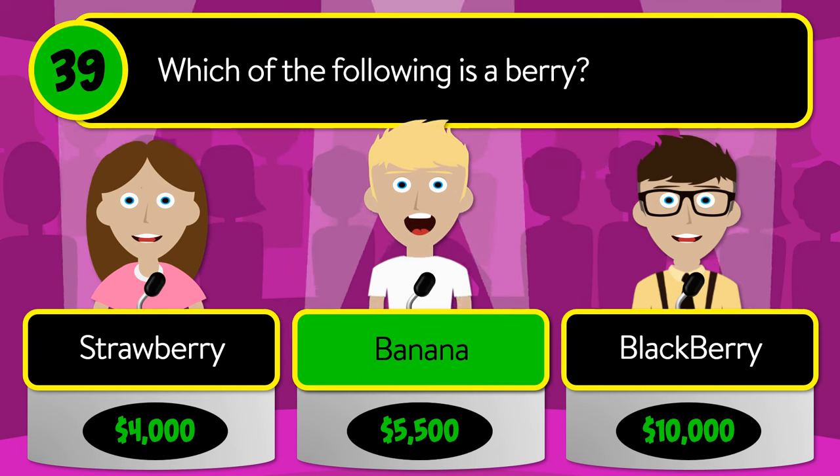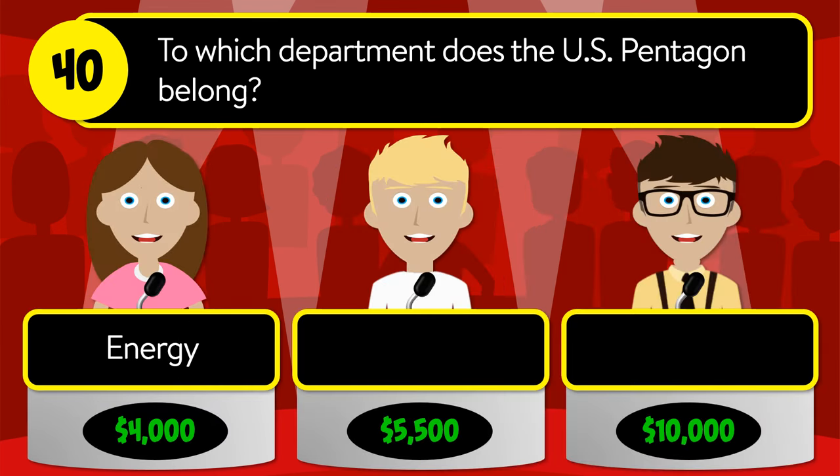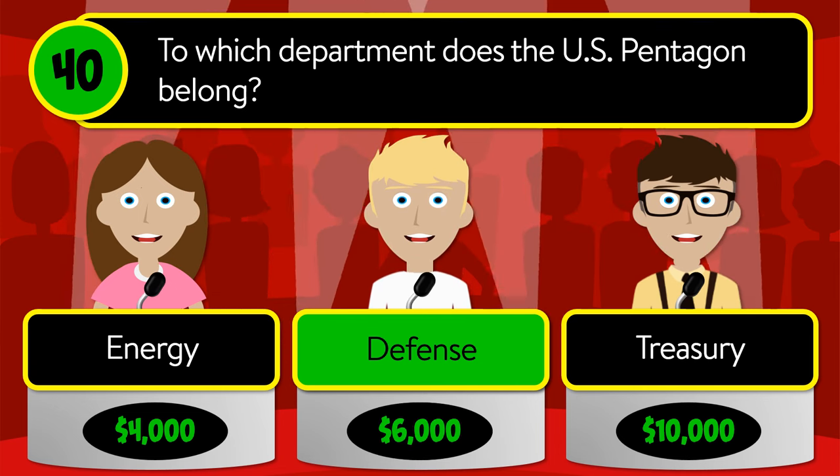The correct answer is banana. Question number forty: to which department does the U.S. Pentagon belong? Is it Energy, Defense, or Treasury?